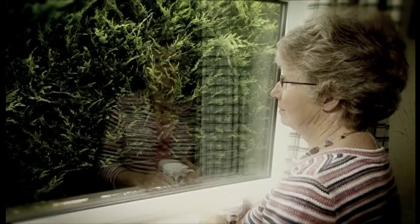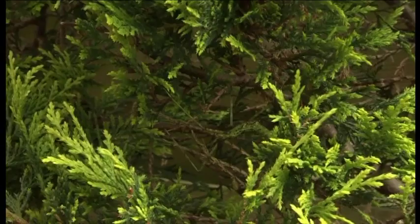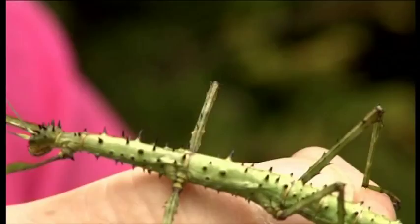It's not often that you look out of your kitchen window and see something completely unexpected. But sometimes our gardens can hide undiscovered aliens. And here they are. Honestly, this hedge is full of them, and the reason you can't see them is they're masters of camouflage. They are stick insects.